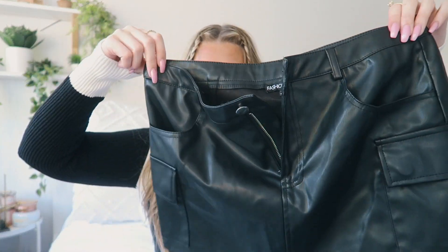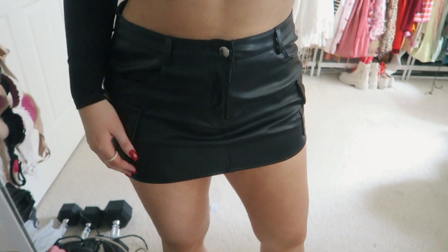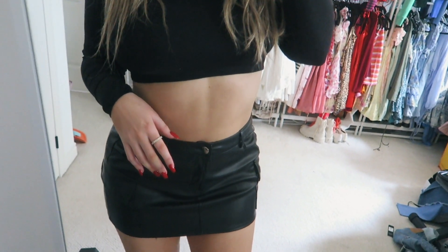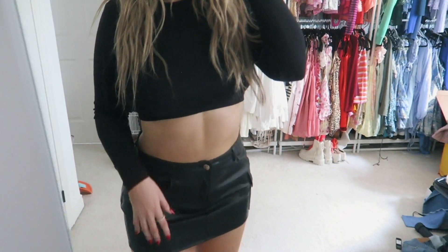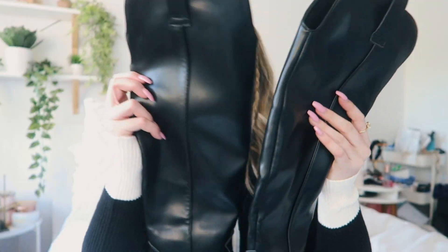I picked up this cute little cargo mini leather skirt — super cute and super fun. It is a little short, but that's to be expected with any skirt I buy. The material is really good and I think it will go with everything.